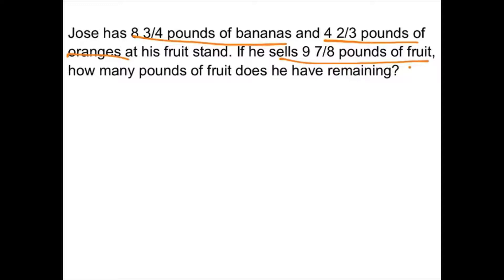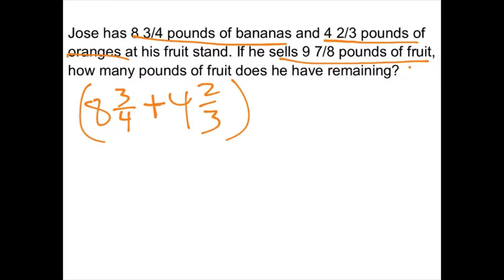Now it doesn't tell me how much bananas or how many oranges he sold — it just says he sold nine and seven eighths pounds. So I need to add the bananas and oranges, then subtract how much he sold to see how much he has left. So I've got eight and three fourths plus four and two thirds minus nine and seven eighths equals F — F for fruit. So I'm going to subtract the amount he sold, which is nine and seven eighths, from the total amount he had.